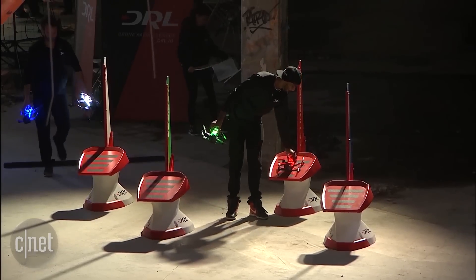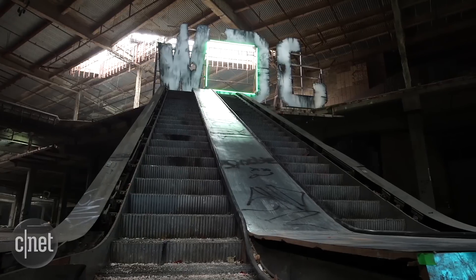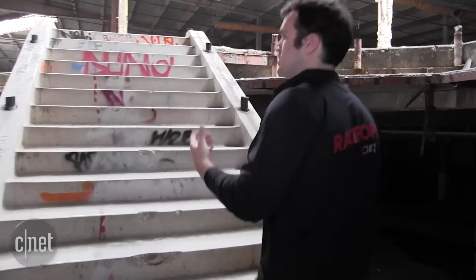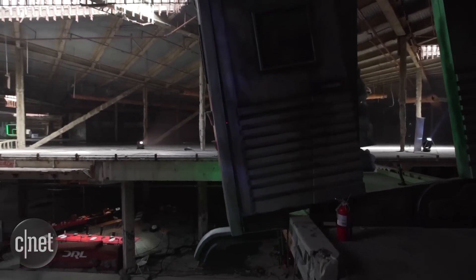This is DRL's first official season, and we got to go to their second qualifying event, Level 2 L. Apocalypse, set in a real abandoned shopping mall near Los Angeles. DRL's CEO and founder, Nicholas Horbacheski, gave us a walking tour of the enormous post-apocalyptic track.